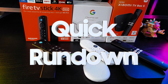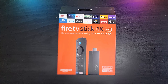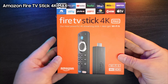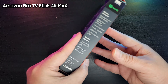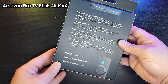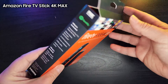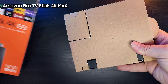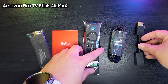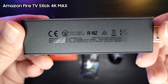First, let's have a quick rundown of each device so that it'll be easier for us to compare them later. The Fire TV Stick 4K Max is Amazon's most powerful streaming stick. It boasts a vast app library, giving you access to all your favorite streaming services, games, and more. One of its main features is the convenience of voice control with Alexa integration, allowing you to navigate and control your entertainment hands-free.